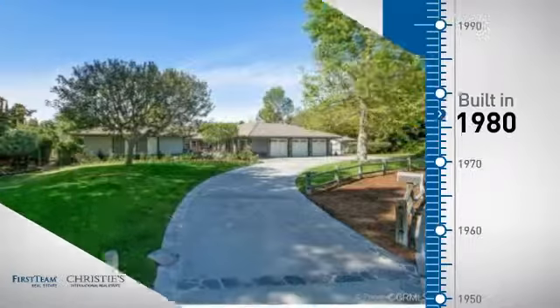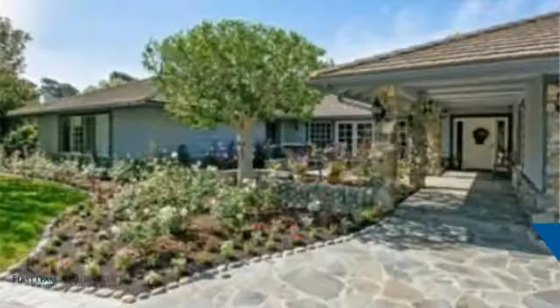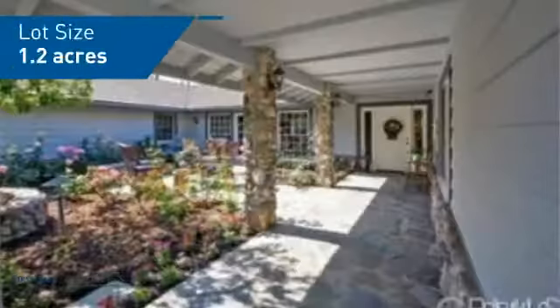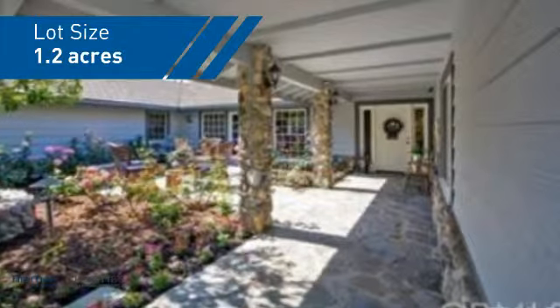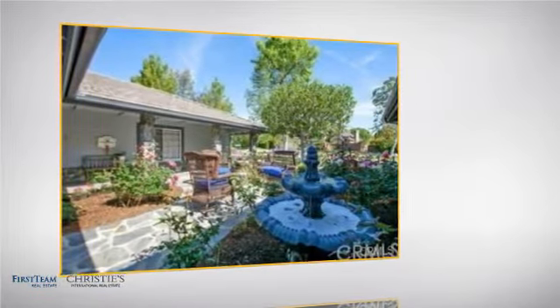This property was built in 1980 and features over 4,700 square feet of space, giving you a spacious layout to play host or kick back and relax after a long day. Inside you'll find five bedrooms so everyone has a private space to come home to.